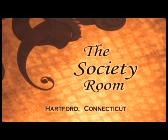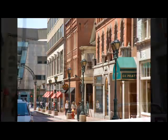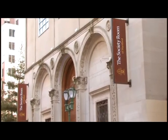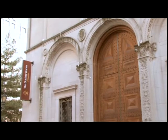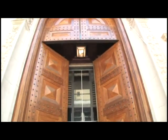Welcome to the Society Room of Hartford, the most classic, elegant setting in all of Greater Hartford for your next gala event. Located on historic Pratt Street in downtown Hartford, the Society Room occupies the landmark 1893 Society for Savings Bank building, the first mutual savings bank in Connecticut. The majestic paneled front doors invite your guests in for a completely unique experience.